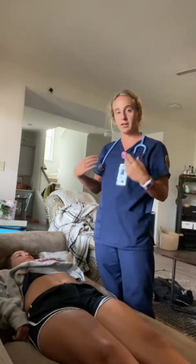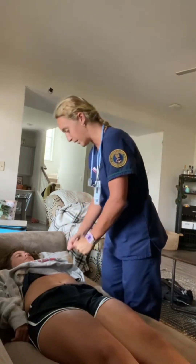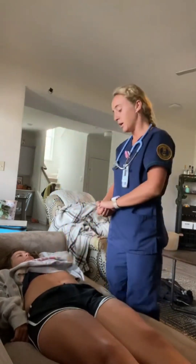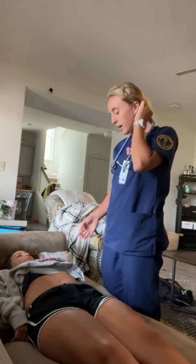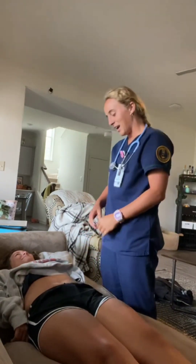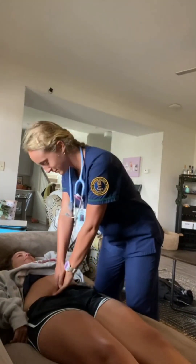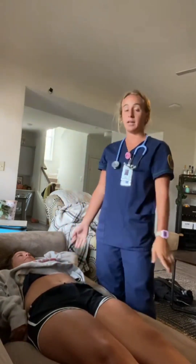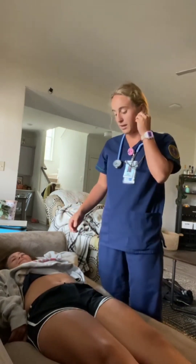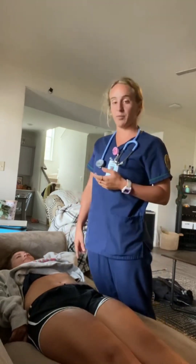So now I'm going to start Murphy's sign, and this is going to be testing for cholecystitis — just tell me if you feel any pain. Can you breathe in for me? No pain, so she has a negative Murphy's test. And now I'm going to do the rebound tenderness test at McBurney's point, right here — just tell me if you feel more pain going in or out. Going in. This was a test for appendicitis, and if she would have pain going out, that would be a possible indication of appendicitis.